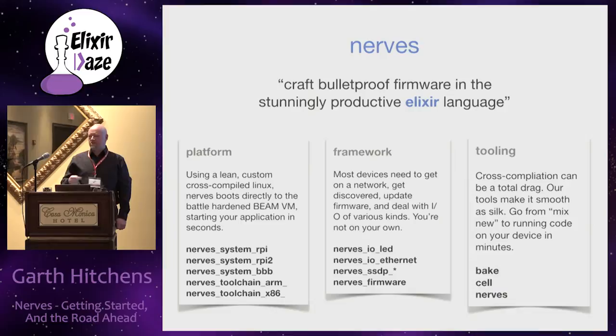My motivation for getting involved with NERVES was to apply those concepts to embedded control systems. NERVES is really three separate pieces: a platform, which is a custom build of Linux designed for small devices; a framework, which are libraries to do common kinds of things that devices need to do; and tooling that makes it easier to actually get firmware built. There have been some major advances in tooling over the last few months that have made NERVES much more accessible.